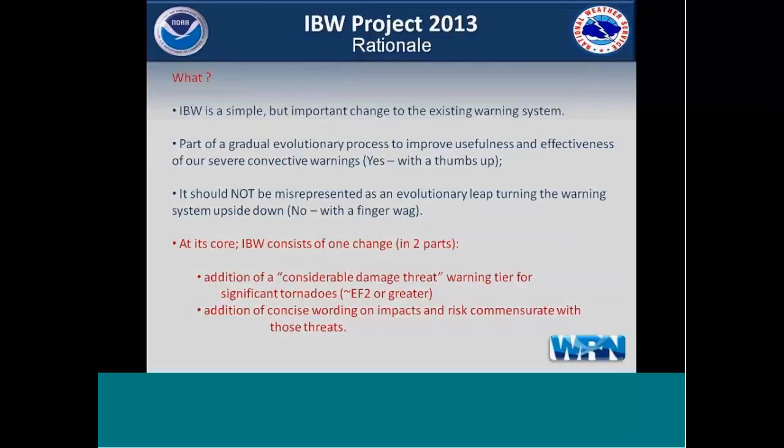What IBW is — it's really a very simple but important change to our existing warning system. The content of our tornado warnings hasn't changed much in 50 years. We went back and looked at what warnings looked like in 1972, and they're pretty similar to what we do now. So this is representing a first step in the evolution of these warnings to provide a better service, and this was part of the Joplin recommendation — to provide a gradual evolutionary process to move our warnings forward and make them more effective.